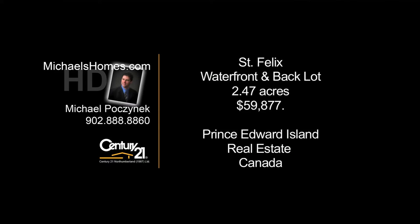Welcome to Michael's Homes HD, Prince Edward Island's number one source for high-definition real estate video.